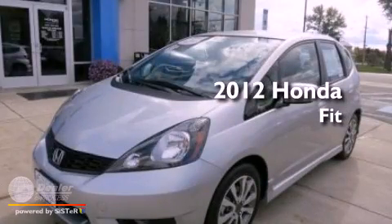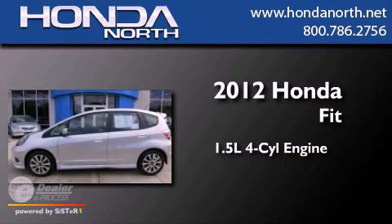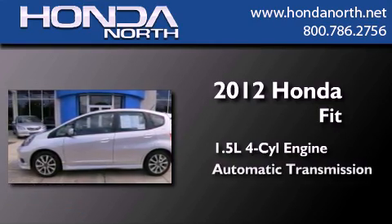This is a certified pre-owned 2012 Honda Fit. It features a 1.5-liter four-cylinder engine and an automatic transmission.